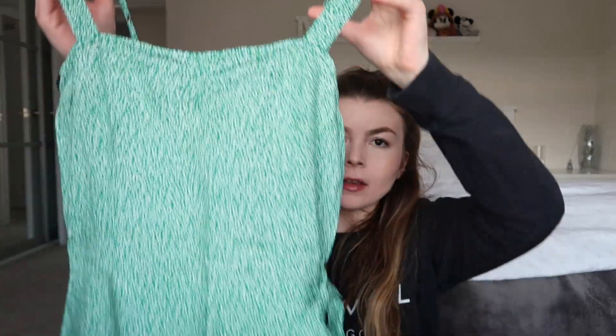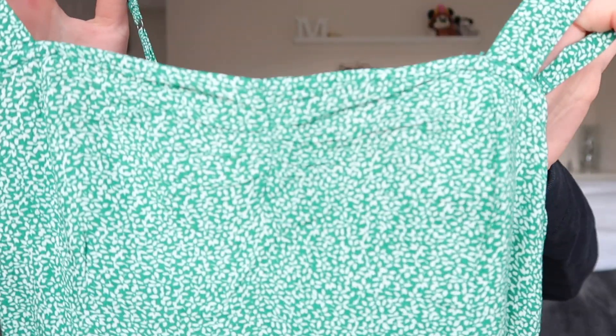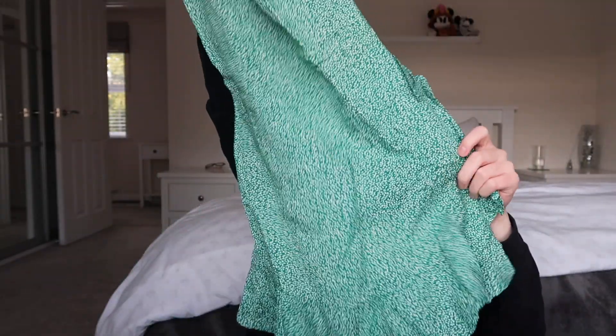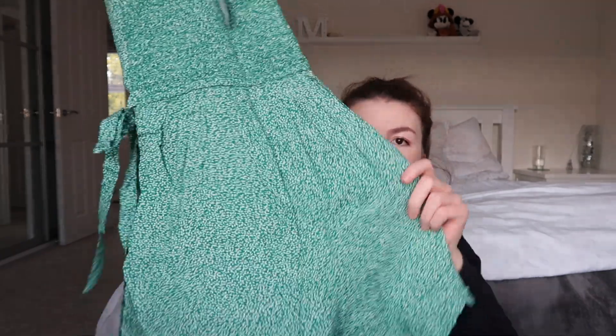I also ordered this playsuit which is green and has got a little sort of flower pattern on. It's got this little ruched detail at the front, and then it's kind of like a wrap around because it does look like a dress from the front but it's actually shorts - you'll see that better once I try it on. It's got a little tie detail there and this playsuit was 29 pounds.